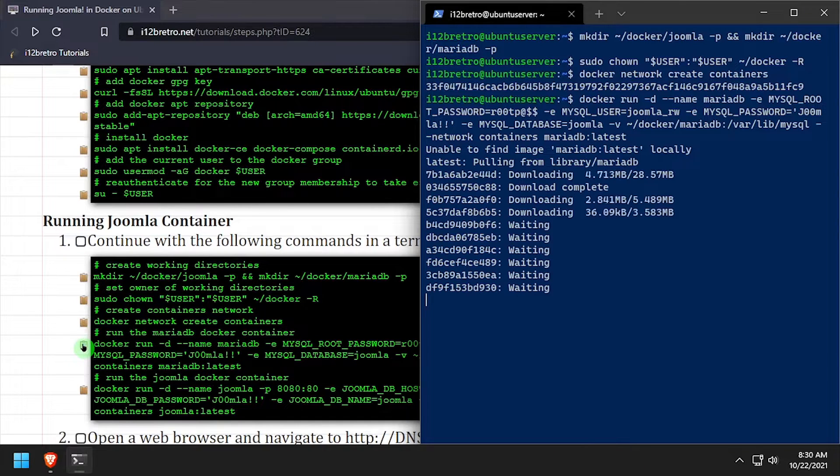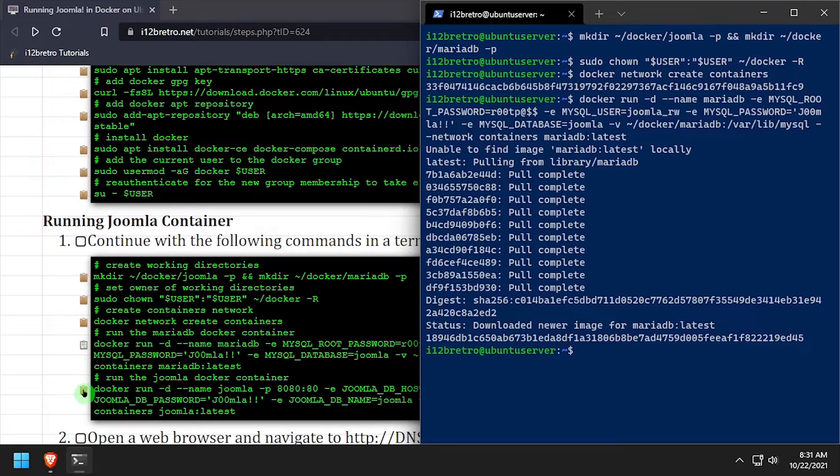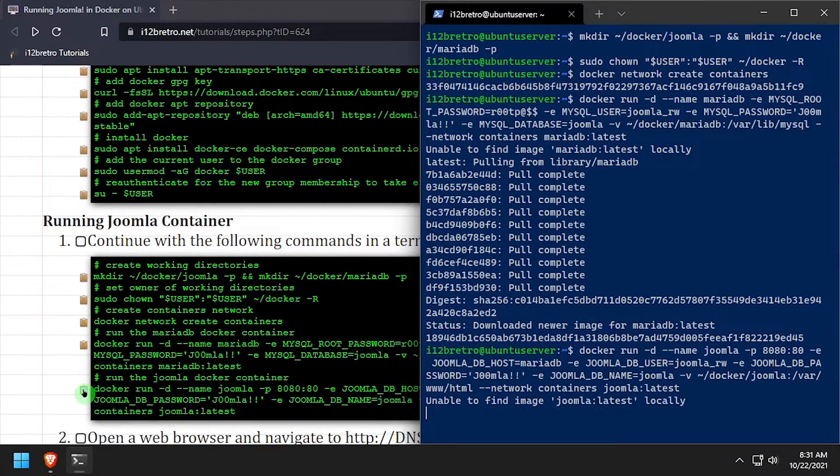Then use docker run to start the MariaDB database container. And finally, configure and run the Joomla container with another docker run command.